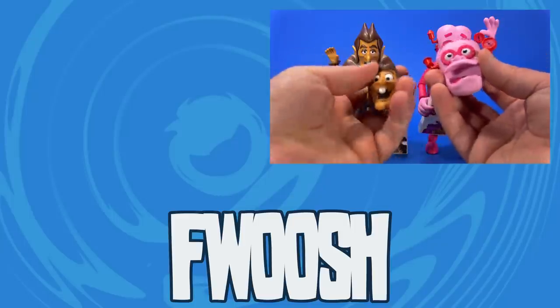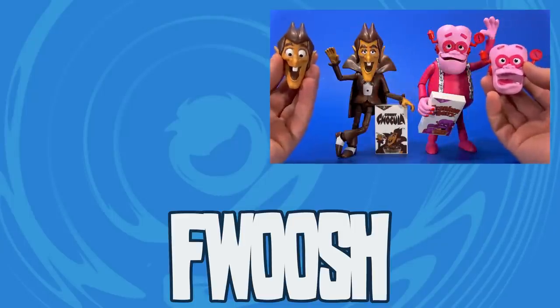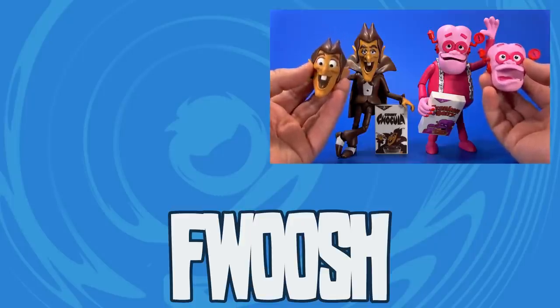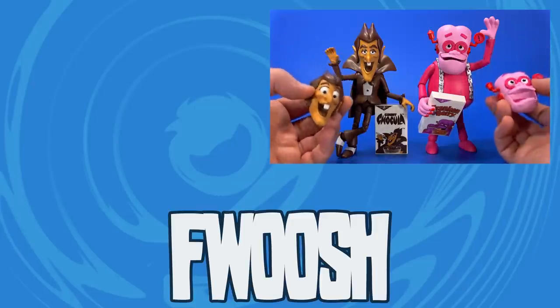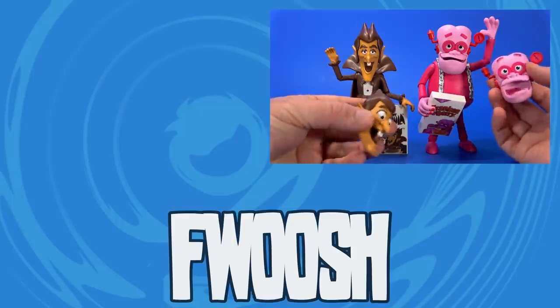Hell, as cheap as these are, I may track down another set just to use these alternate heads because the personality stuffed into these head sculpts just blows my mind. I want to be able to display all four versions at any one time. Sneak them into other displays? A Saturday morning cartoon display — that shouldn't be too hard at this point, right?